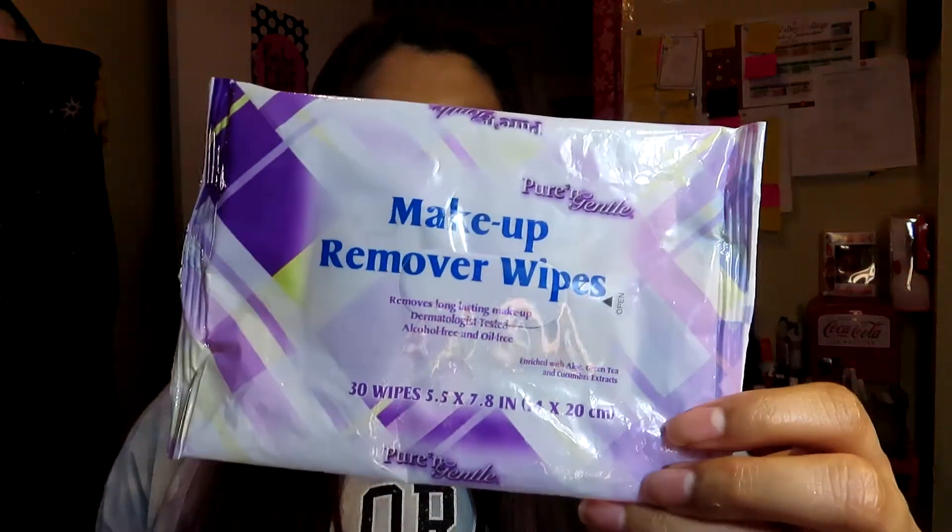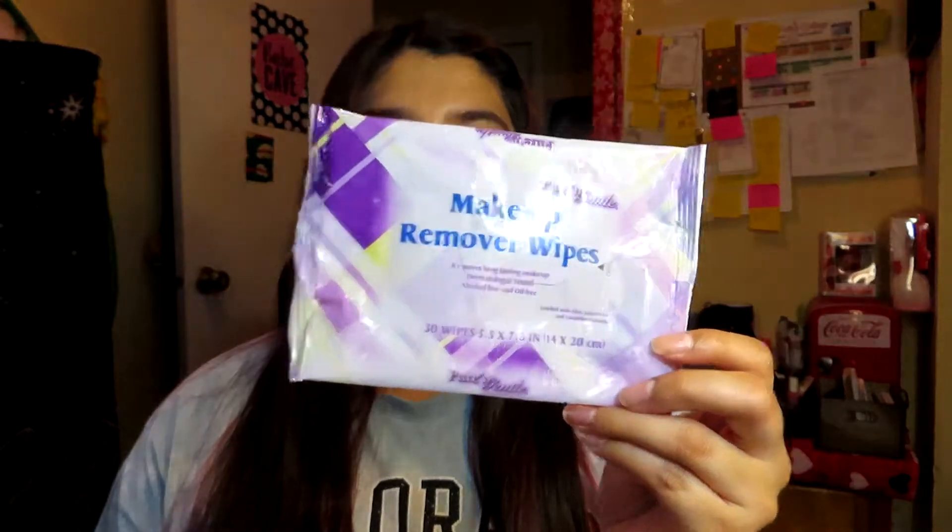I also used up some makeup wipes — I got these from my mom; she gave them to me for Christmas in my stocking. They were really moisturizing and did the job. The brand is Pure and Gentle. I also used up some cotton rounds by Assured — they come in a pack of 80. I use these to apply witch hazel as a toner and they work really well.